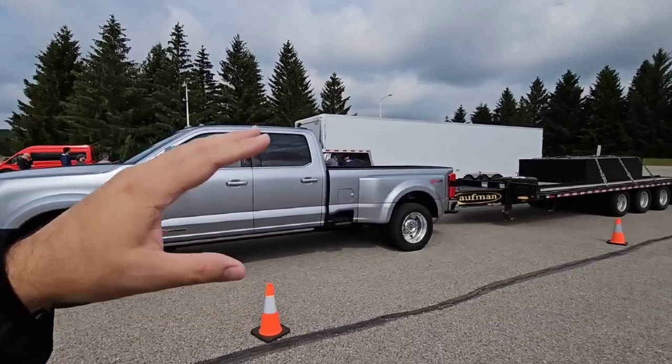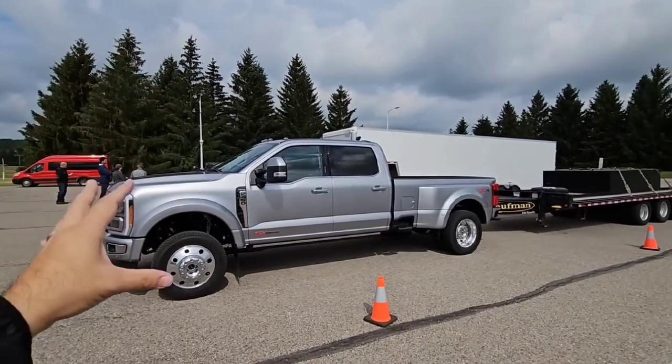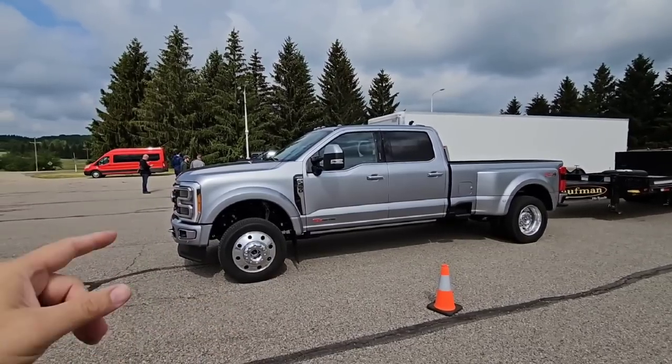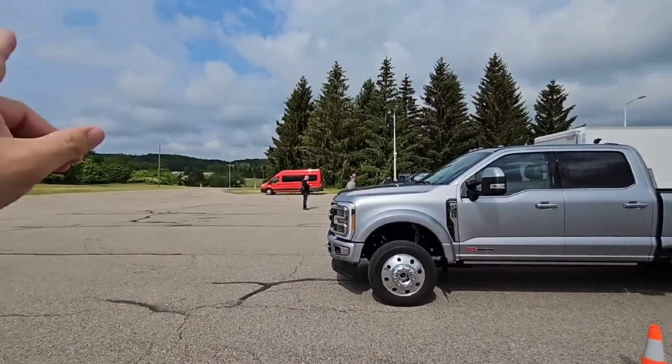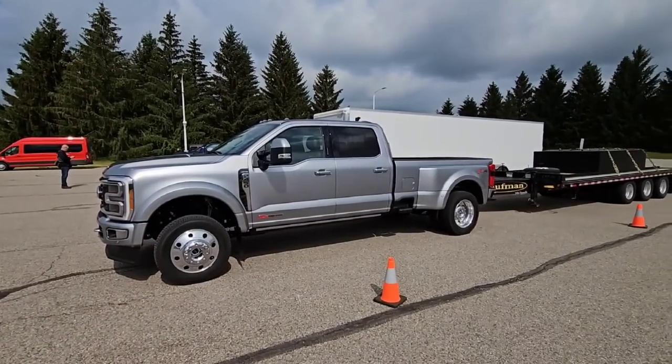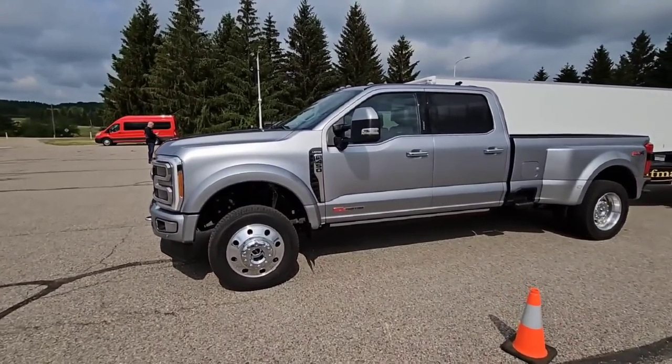I made a video right before this where we talked about some of the cool towing technology that this truck has, and that video took a lot longer than we thought, so we decided we're going to separate the two. We're going to hop in this truck and take it on their towing loop and I'll give you my impressions on how well I think this truck handles 30,000 pounds. Hang tight, I'll be right back.